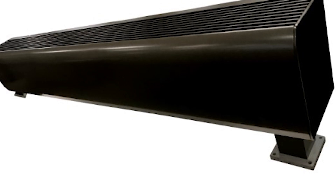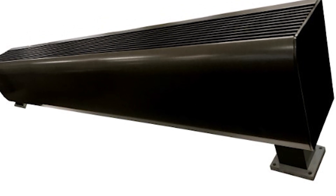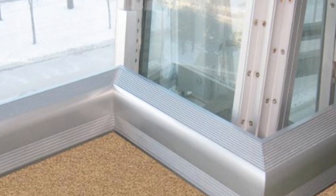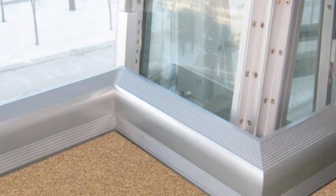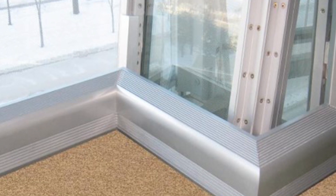So the building owner requested Berko ASL3 convector heaters from Marley Engineered Products. Convection heaters provide warmth and heat to a specific area or room by circulating air and heating it using a highly efficient electric element.